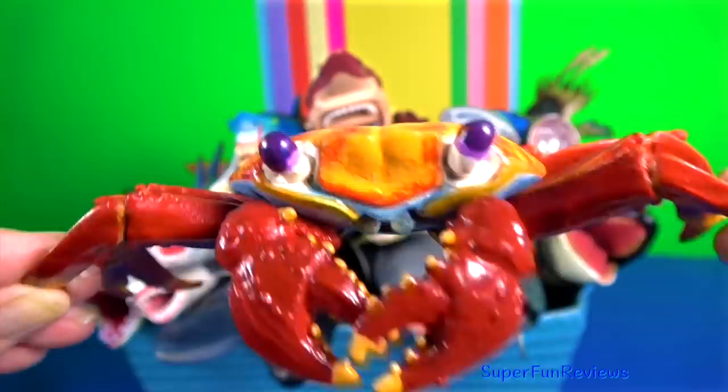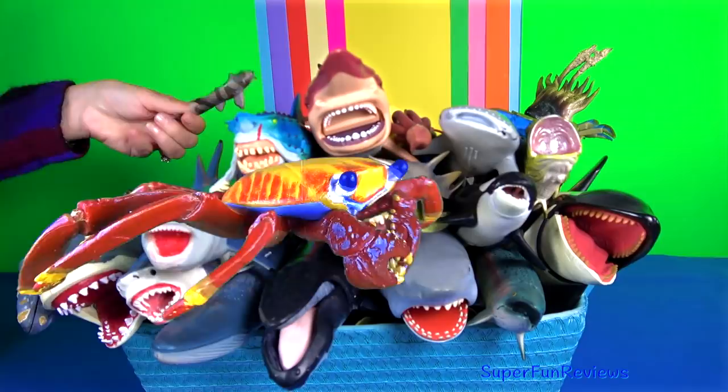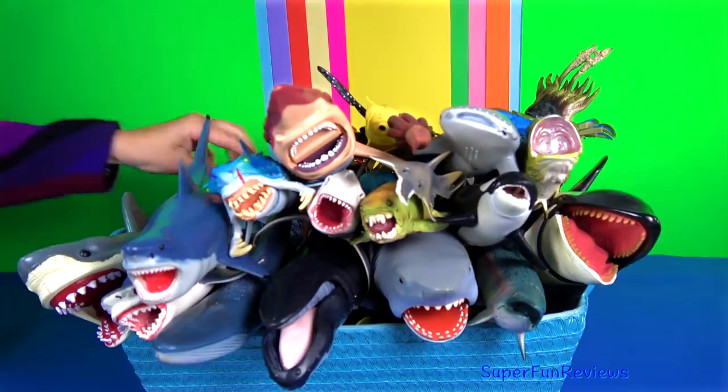The Sally Lightfoot crab has five pairs of legs, the front two bearing small blocky symmetrical claws. The other legs are broad and flat with only the tips touching the substrate. The crab's round flat carapace is slightly longer than eight centimetres or 3.1 inches.